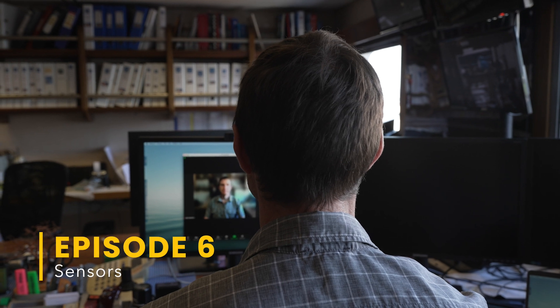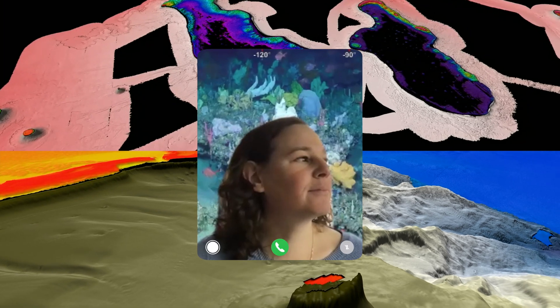Hey, Green. We've been chatting about the new sensors on the ship and wondering what gets you excited about the data?